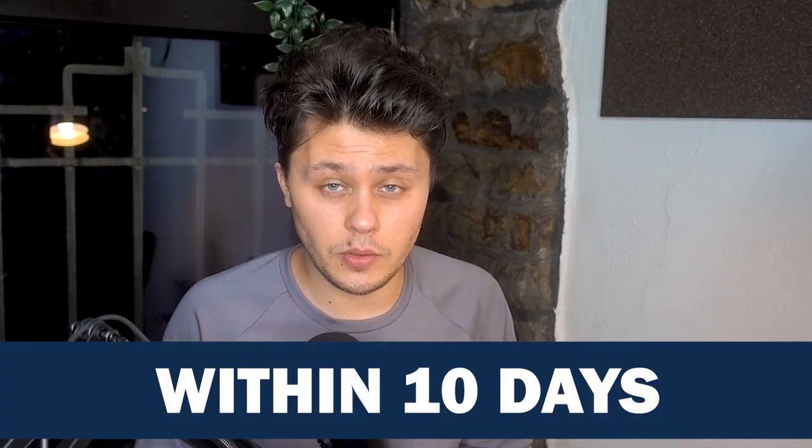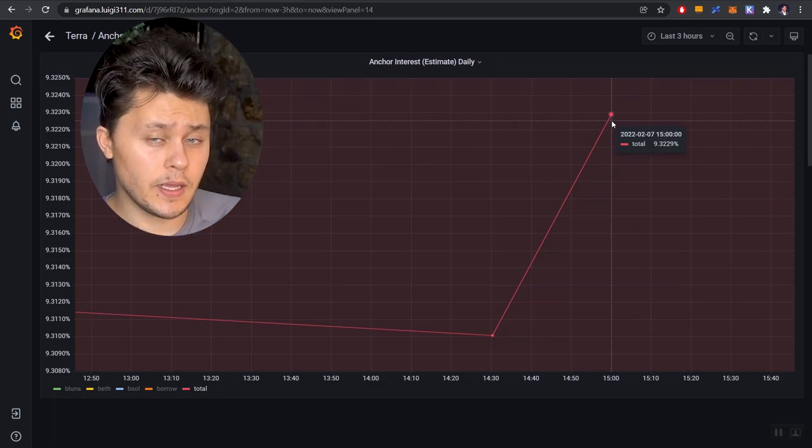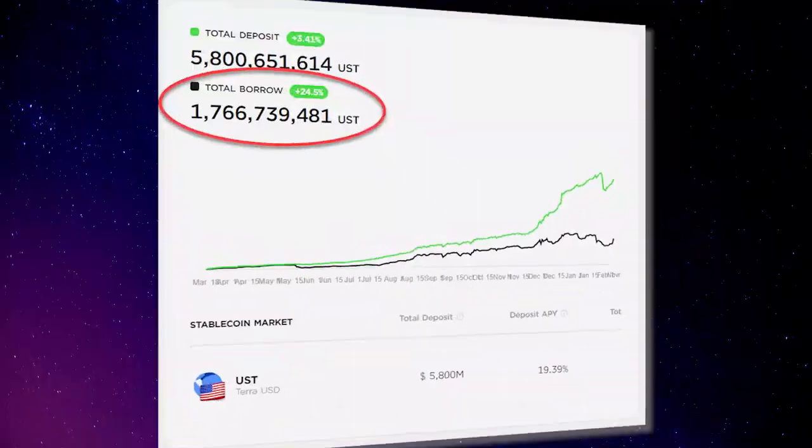I'm happy to see Anchor implement this quickly because Anchor's reserves have been drying up very quickly, and in the next week or two we might see the yield reserve being depleted. Unless the Terra team decides to replenish it, we might see Anchor move to a variable yield. Right now that variable yield would be 9.3%, dropping from 19.5%. However, if we see an influx of people borrowing more — which they can now do — that would give Anchor more interest to collect, potentially pushing the reserve depletion date out and giving Anchor time to get more bonded assets onto their platform to incentivize more borrowing.